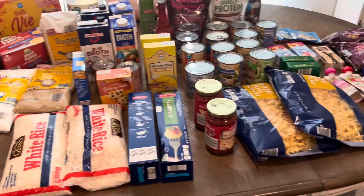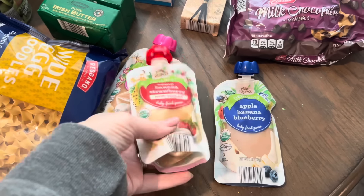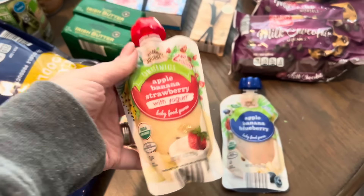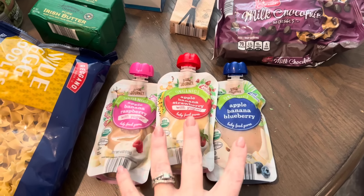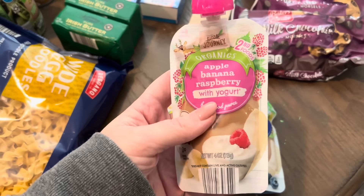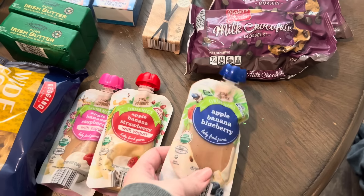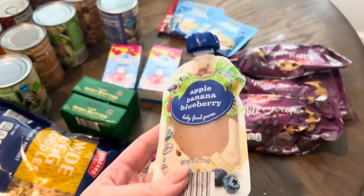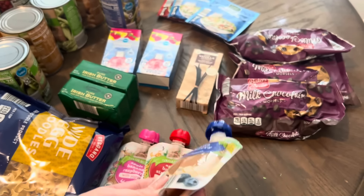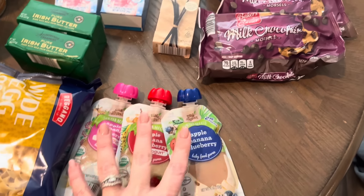I have it all laid out on the table. Starting in this corner, I got three of these little Journey baby food pouches for Georgia, just in case she refuses her lunch - she'll always eat these. One is apple banana and raspberry yogurt, one is apple strawberry and banana with yogurt, and one is apple banana blueberry. Finley used to be obsessed with these - I'd buy five or six a week. I got three to have on hand.